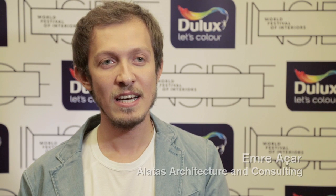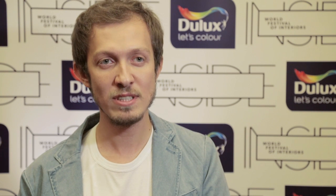My name is Emre Acer. I am from Turkey. I live in Istanbul and I am an architect. My company is Alatis Architecture and Consulting. I have been working in this company for seven years, and also for four years I am a partner of the office.